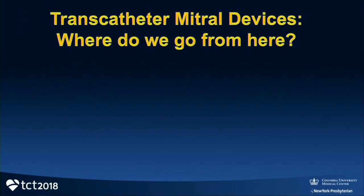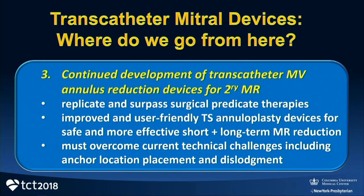The Pascal device is already in clinical trials in the U.S. Third prediction: there's going to be continued development of transcatheter mitral valve annular reduction devices, largely for secondary MR. We need to try to replicate — maybe even surpass — some of the surgical predicate therapies, because surgical annuloplasty has been associated with significant recurrence in many trials. These devices need to be user-friendly, with safe and effective short- and long-term MR reduction. We've got to overcome technical challenges including anchor location, placement, and dislodgement.